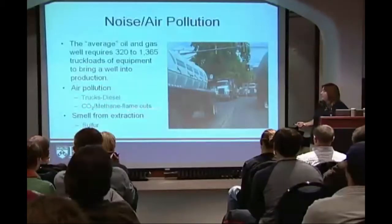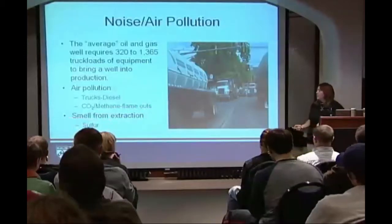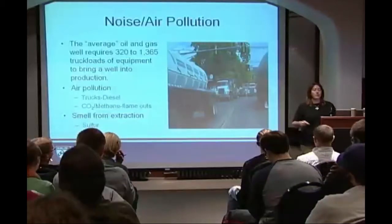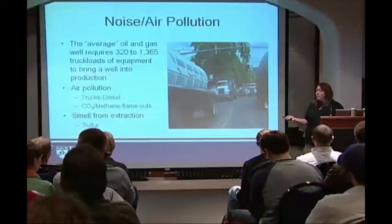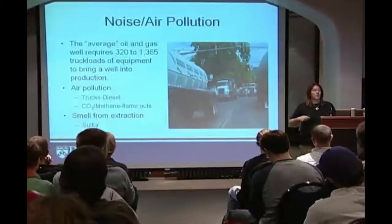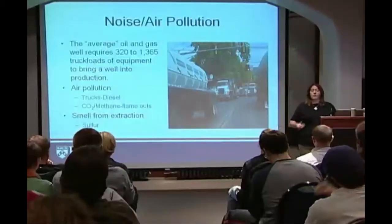Carbon dioxide and methane come from the flameouts, and then there's the smell from the extraction. Typically there's a lot of sulfur in black shales, and you'll get a lot of that rotten egg smell while they're developing the well. Once it's capped and they're pumping, the natural gas itself is odorless, but it's some of the material brought up after the frack that causes the sulfur smell in the air.